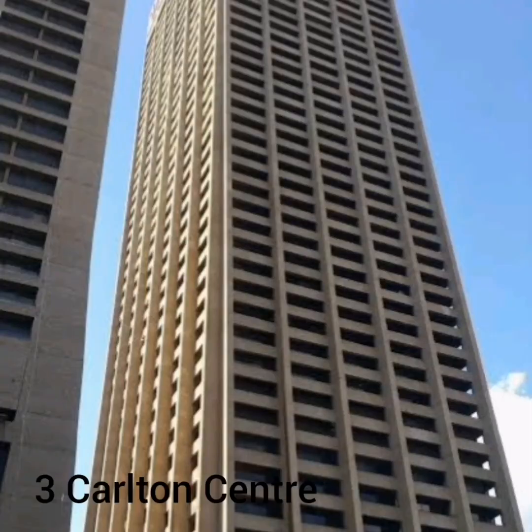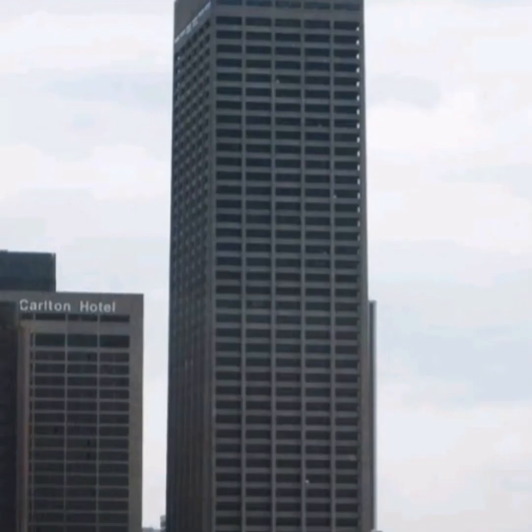And at number 3 we have the Carlton Centre found in South Africa. For the longest time, this has been the tallest building in Africa from the day it was completed in 1973 until it was dethroned in 2019. This multi-use building is 223 meters tall and consists of a shopping complex with over 180 shops and business offices.